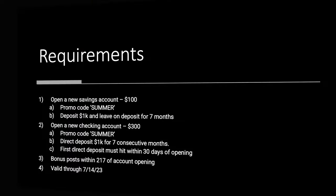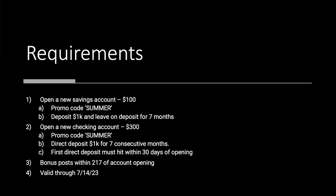So, requirements. What do you need to do? Open a new savings account — that's going to net you $100. Your promo code is SUMMER, very fitting. And you're going to deposit $1,000 and leave it on deposit for seven months. These people love long-term commitment relationships, apparently.